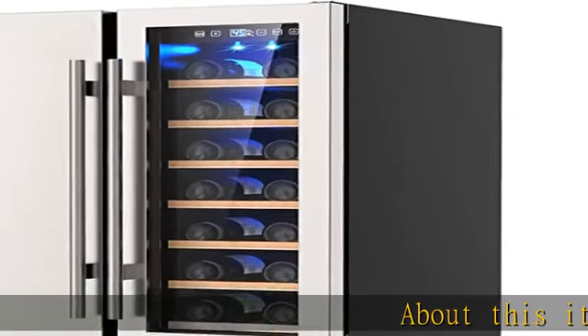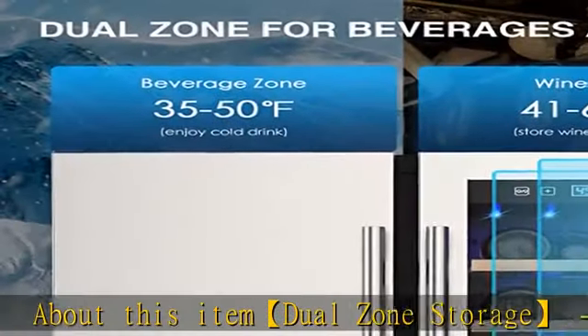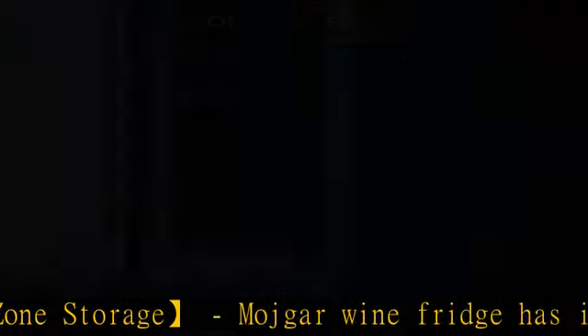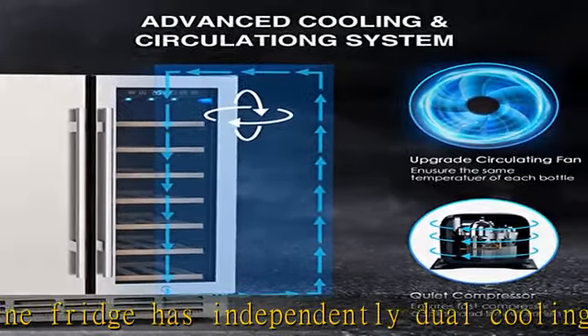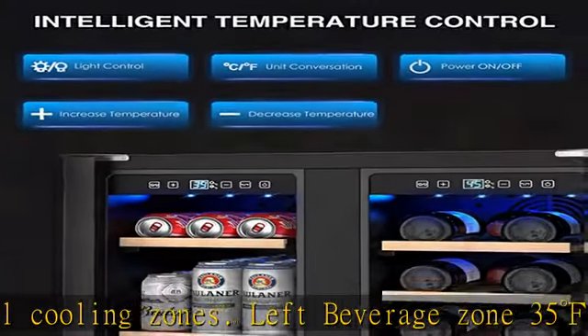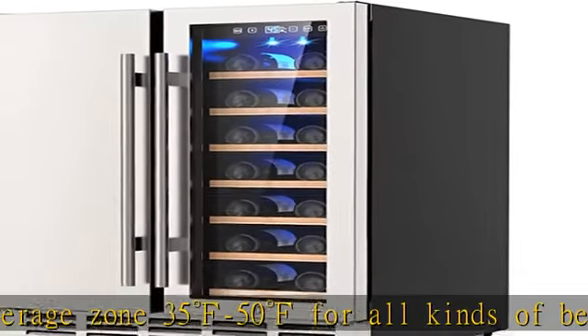The Mojagar wine fridge features independently dual cooling zones. The left beverage zone ranges from 35°F to 50°F for all kinds of beverages, while the right wine zone ranges from 41°F to 64°F for your treasured wine. Chill your wines and drinks at their most suitable temperature and enjoy their best flavors.